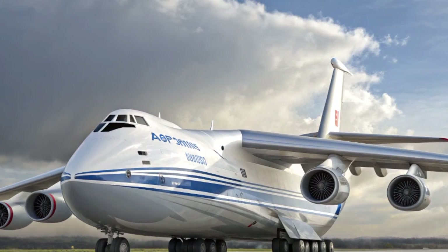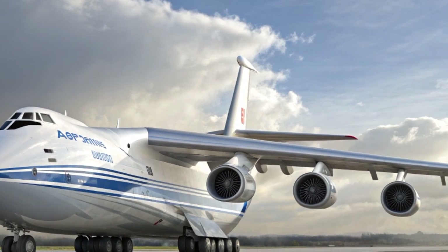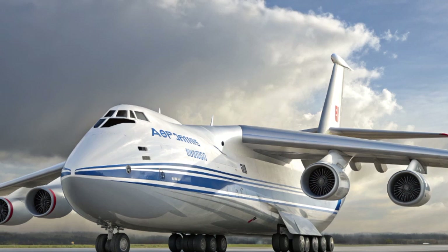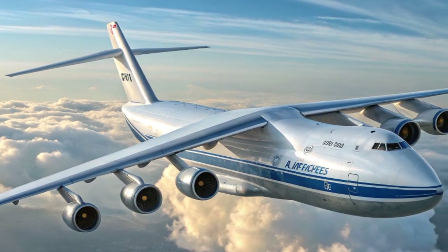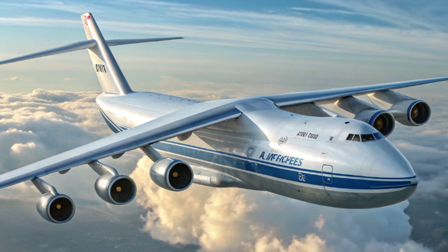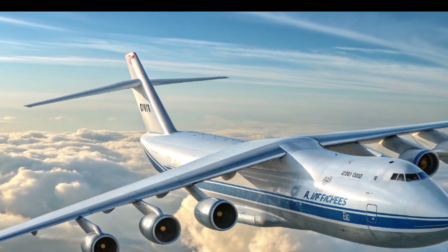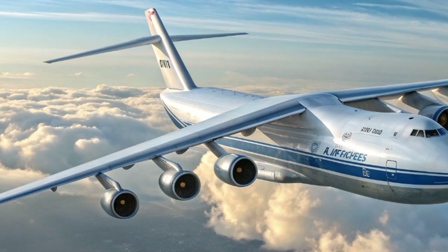While many people think of the An-124 as a purely military aircraft, its role in civilian life is equally significant. Major logistics companies and governments depend on it for delivering oversized industrial equipment, disaster relief materials, and construction modules for large-scale projects. In 2025, Antonov has partnered with global logistics firms to integrate the aircraft.